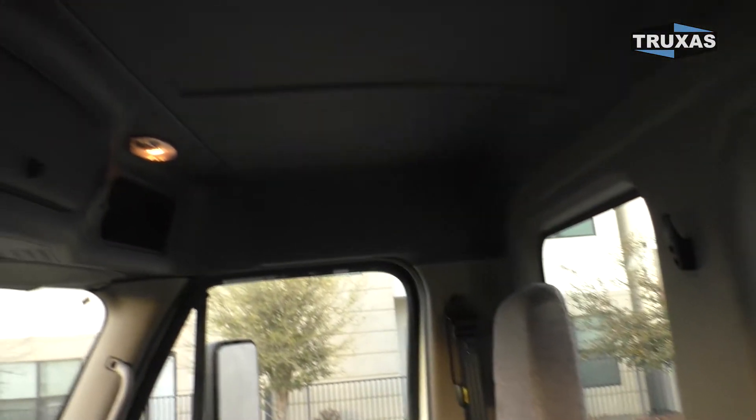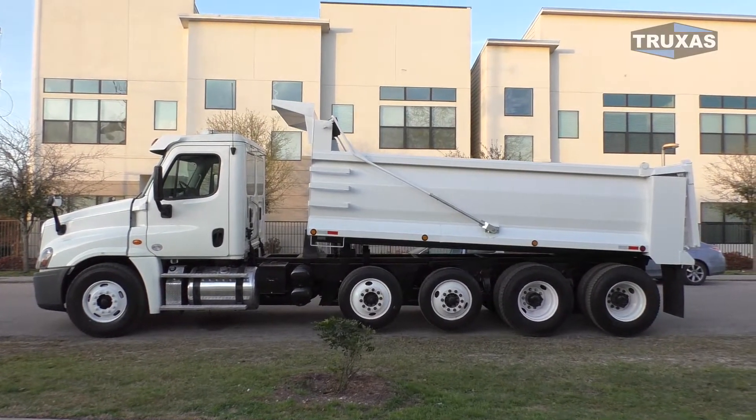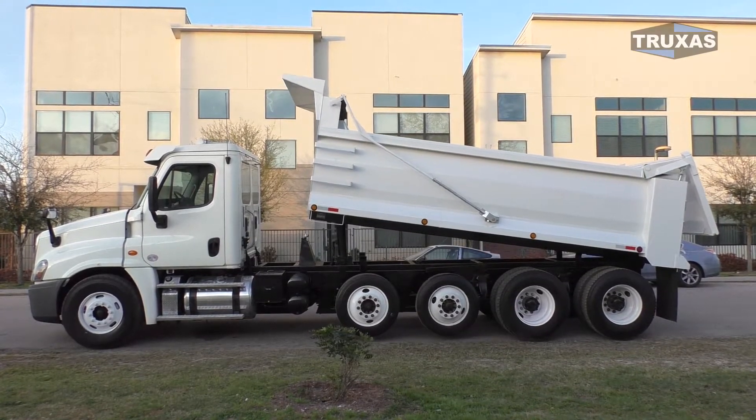Definitely a nice truck here. This is Shea with Trucks to Sales — thank you for viewing. Please give us a call or visit our website at www.truxassales.com for more information. Thank you.